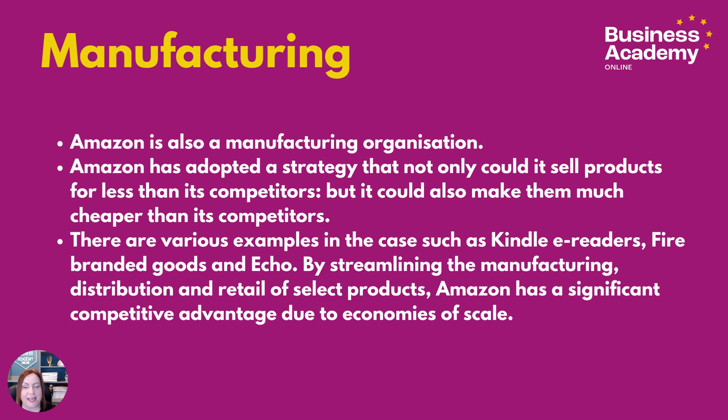Amazon is also wanting to get into its own branded goods more and more, and you'll see them advertised at the top of any search — from microwaves to kettles to domestic white goods. This seems to be a growing focus for them if you look on the site right now.